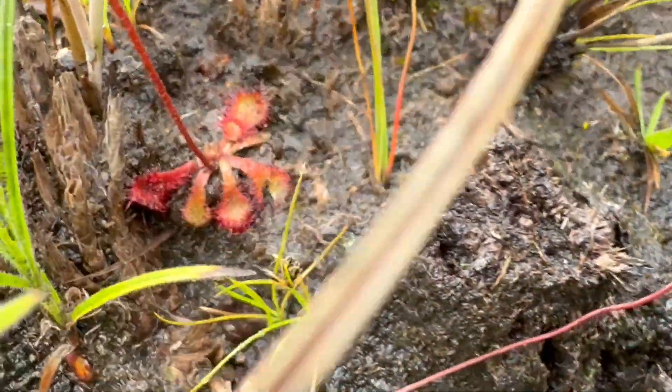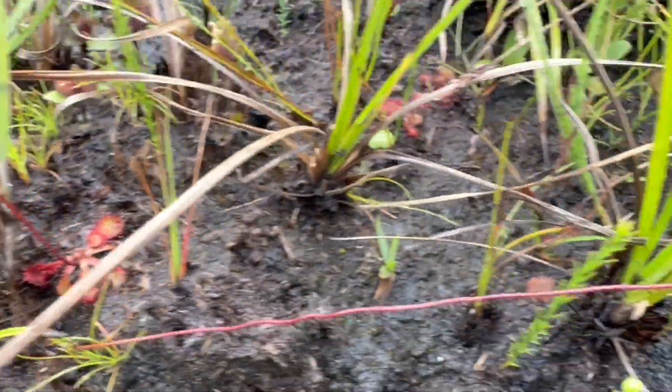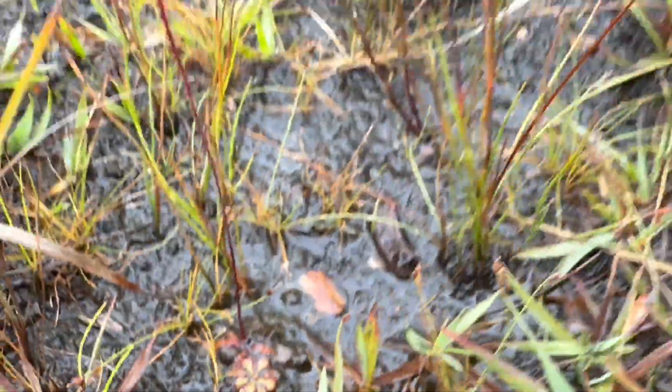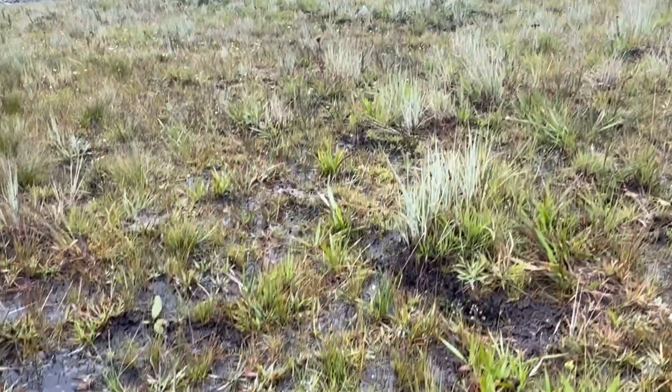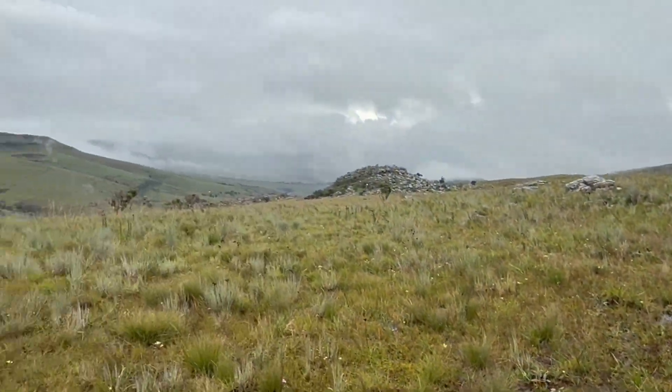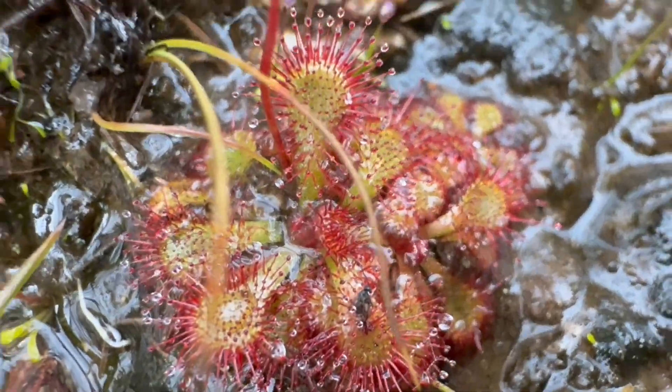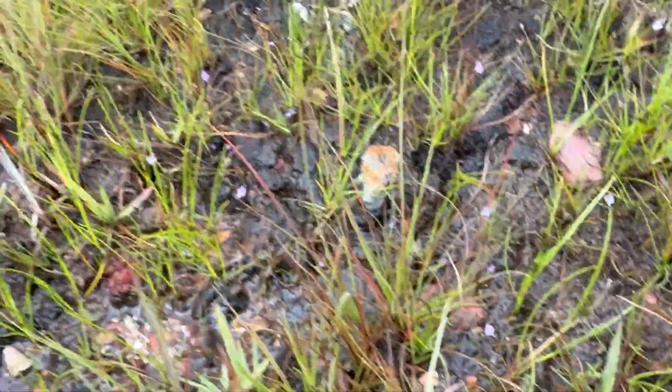And the last one — a Drosera dielsiana relative, also undescribed. This time not in a permanently wet habitat but a seasonally dry one, out here on this plateau area. These guys will go completely dormant during the dry season. Thanks for watching, and happy World Carnivorous Plant Day!